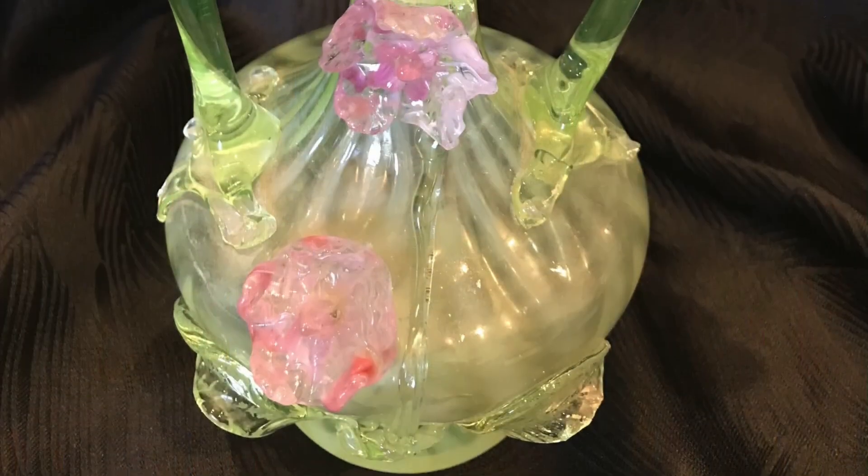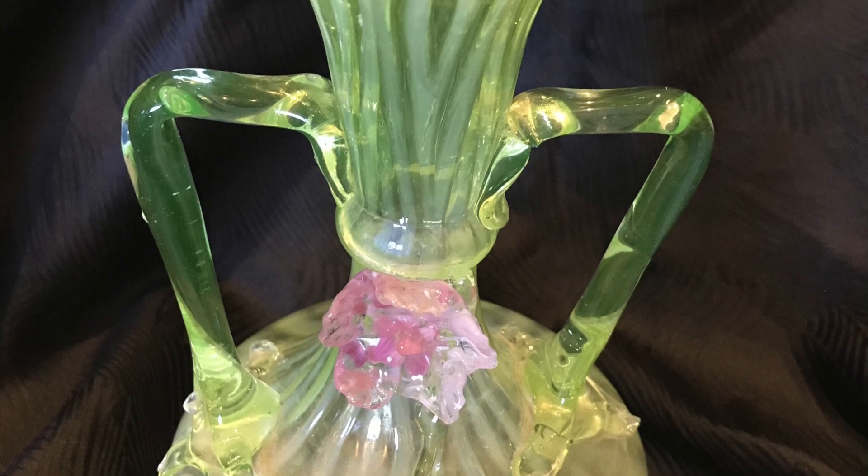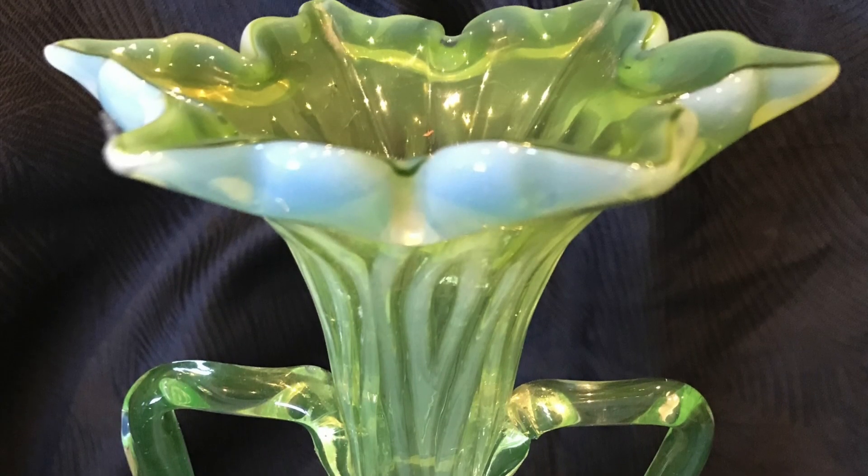This type of uranium glass continued to be popular throughout the 19th century, reaching peak popularity in the 1880s. Its popularity waned slightly after this point but experienced another resurgence in the early 20th century. By this point, uranium ore was being mined in large quantities all around the world — in the Belgian Congo, in Czechoslovakia, and in Canada, especially the El Dorado mine on the shores of Great Bear Lake in the Northwest Territories. Interestingly, the ore wasn't being mined for the uranium content.